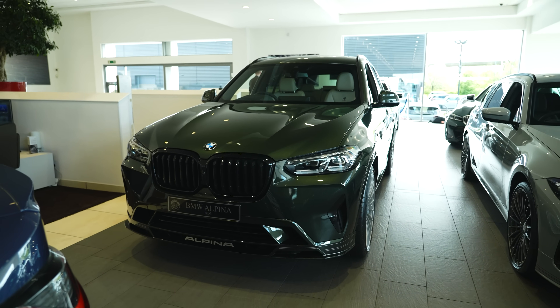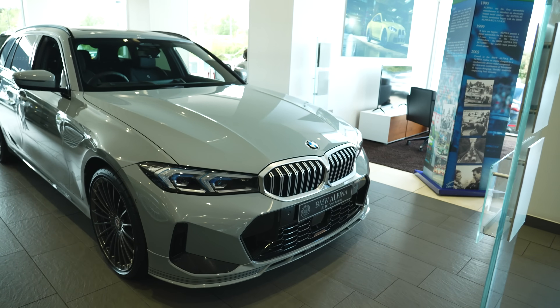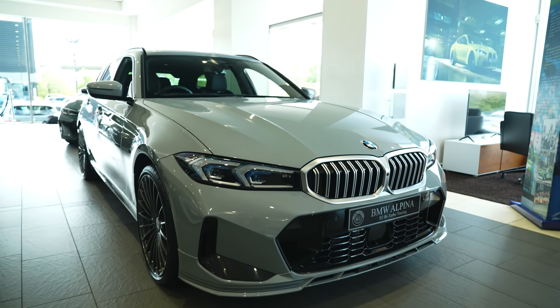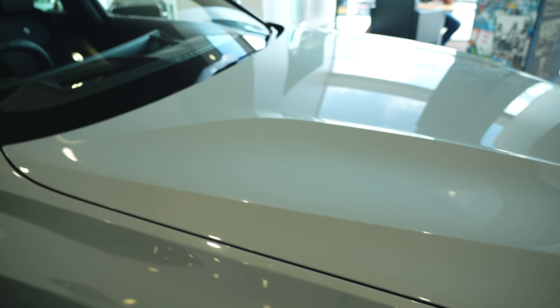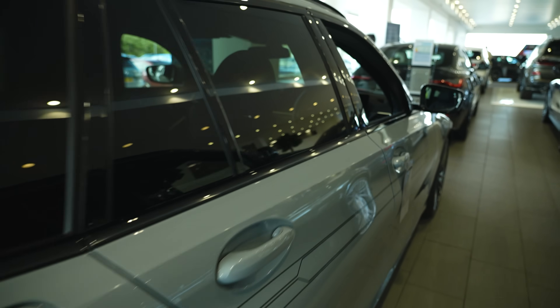Real fan of this — it looks brilliant with the gloss black grille on the front, and finished in Brooklyn Grey it's absolutely stunning. Again six-cylinder with bucket loads of power — the M3 Touring before the M3 Touring. A really special thing.